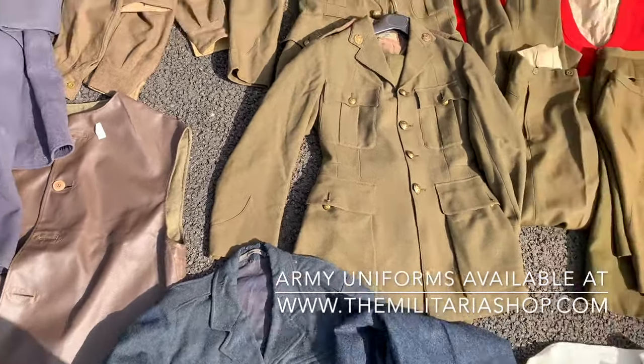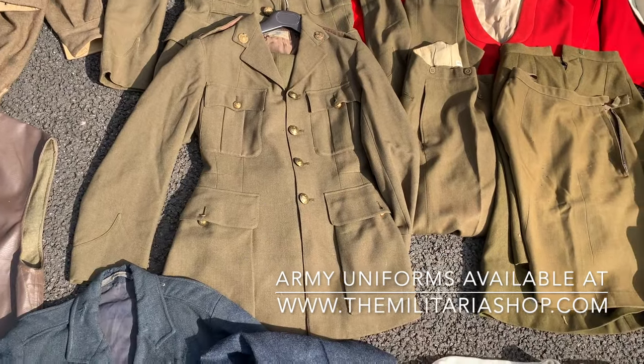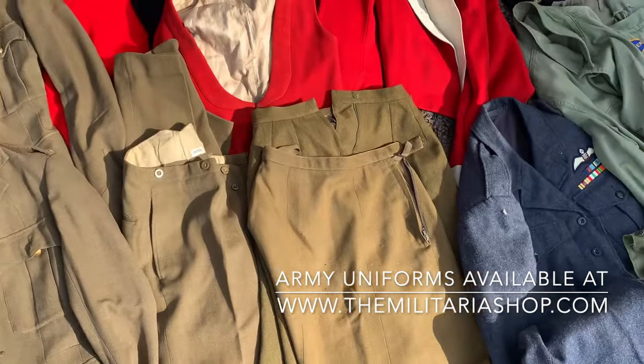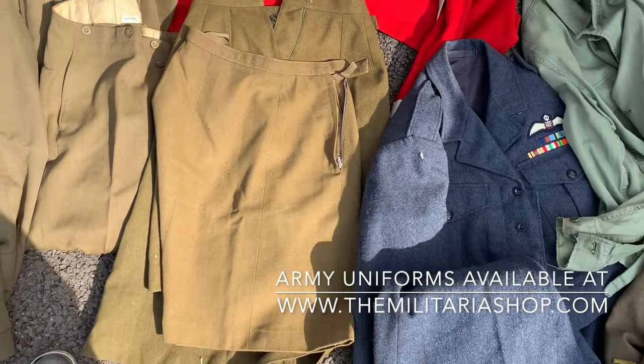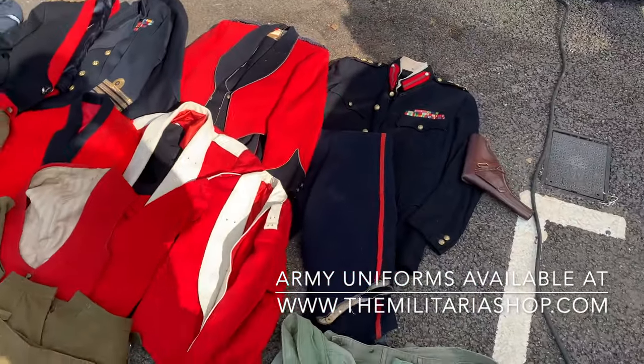There's a reused jerkin down here that's 1950s dated. A very nice dress uniform set with trousers and a full pocket tunic. Also some number two dress uniform skirts — always a useful thing and annoying to find when you need one.